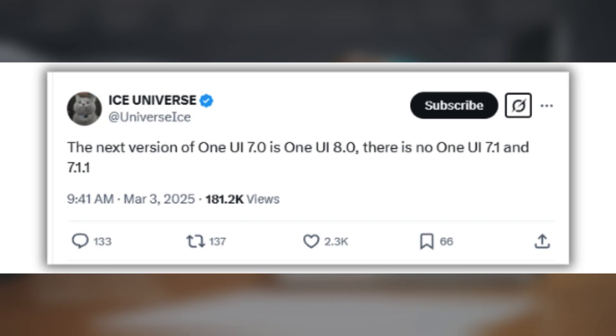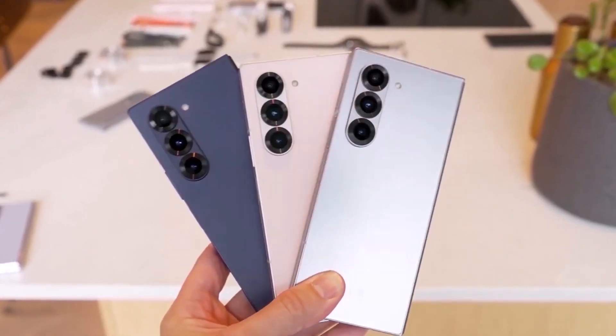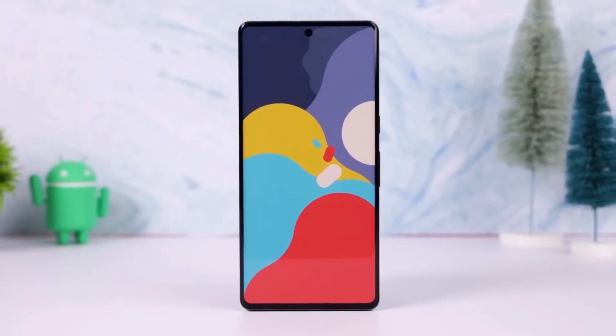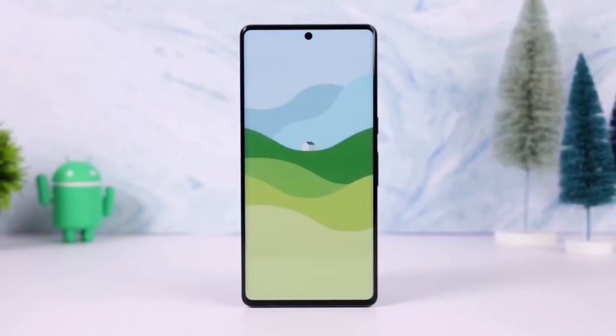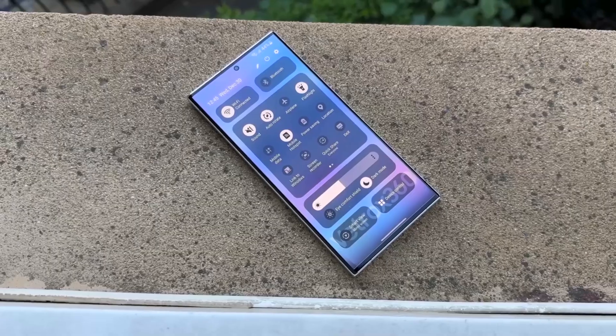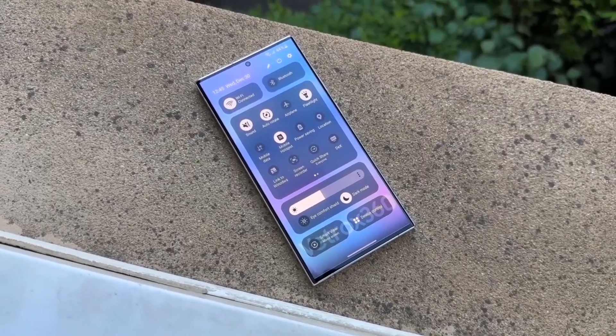If this turns out to be true, Samsung's upcoming foldable devices — the Galaxy Z Flip 7, Galaxy Z Fold 7, and even the rumored dual-folding phone — could launch with either One UI 7.0 or One UI 8.0, as One UI 7.1 seems to have been scrapped.